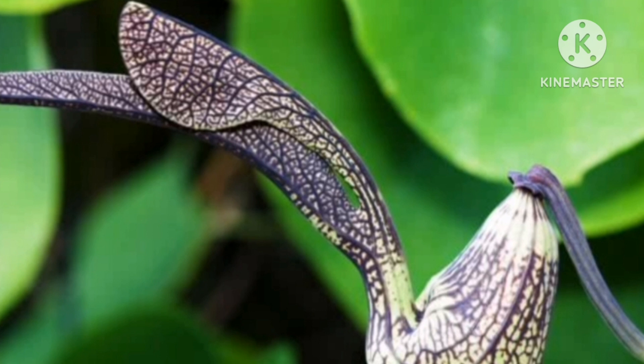Dutchman's Pipe. A garden climber with unique-looking flowers that look like an insectivorous plant, but these are just insect-trapping flowers. They eventually release the trapped insects for pollination.